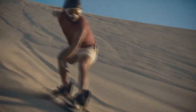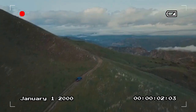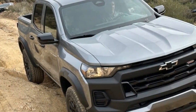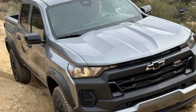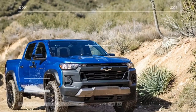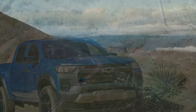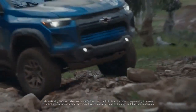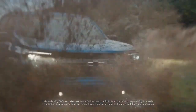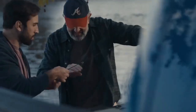However, the Trail Boss boasts an impressive features list, including standard 32-inch all-terrain tires, with optional mud terrains for $495, an automatic locking rear differential, front skid plate, 2.0-inch suspension lift, and a track width 3.0 inches wider than the Colorado WT and LT models. While four-wheel drive is optional on the WT and LT, the Trail Boss stands out as the first model in the price hierarchy to include standard four-wheel drive, a feature also present in the Z71 and ZR2.